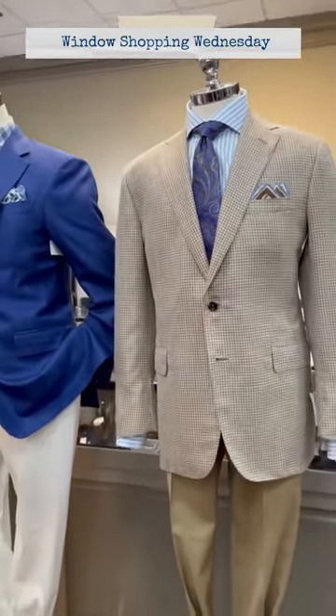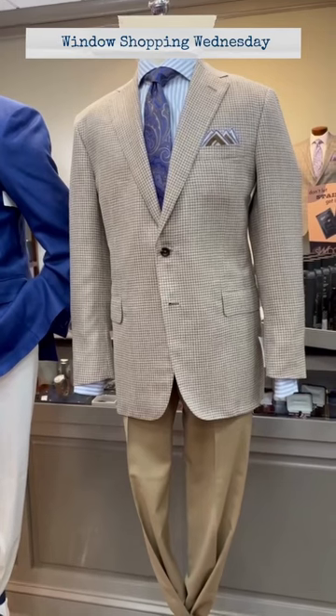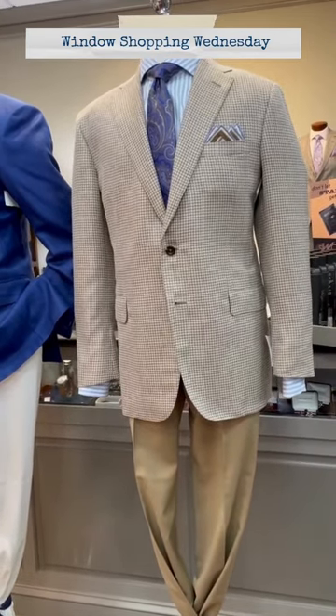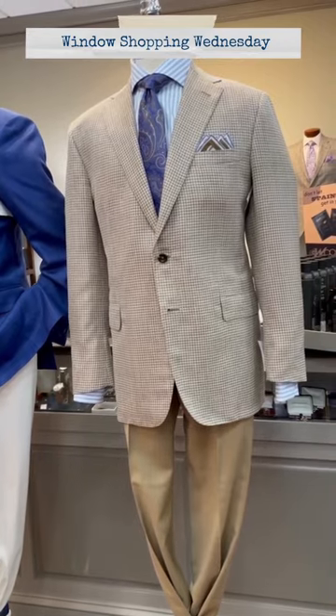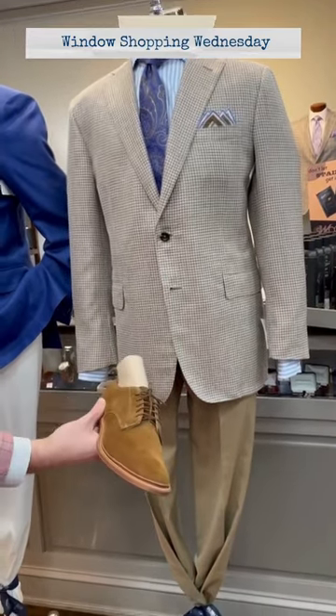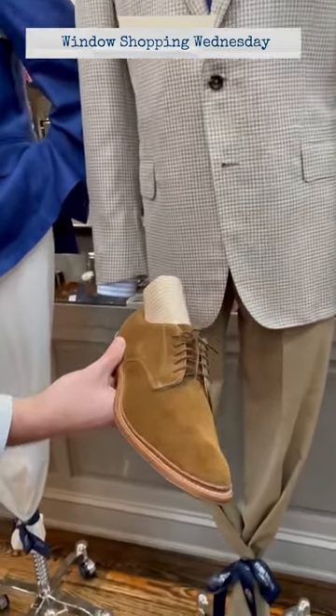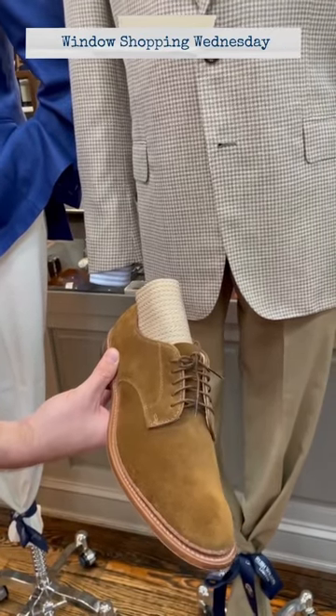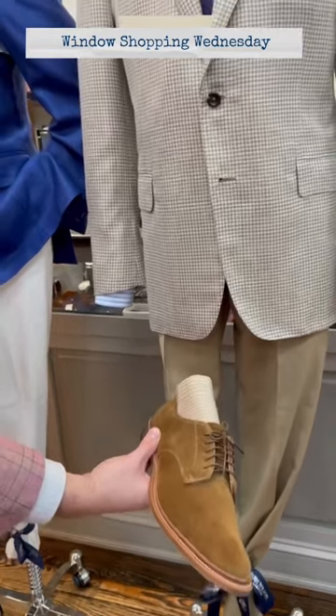The pants he's wearing are a tan color Ballon out of Montreal, Canada. The shoes we put with him are an Alden flex welt snuff suede blucher with a coordinating herringbone sock.